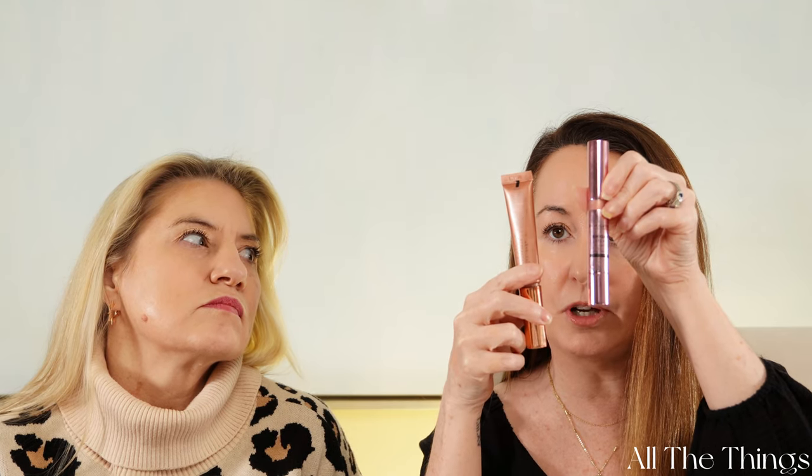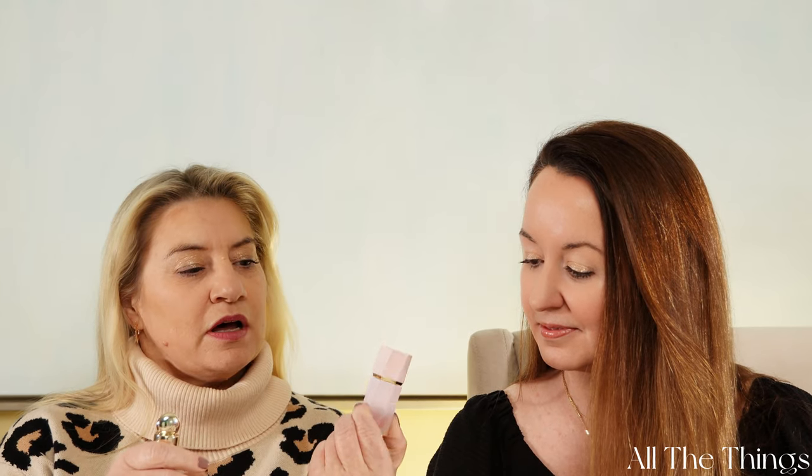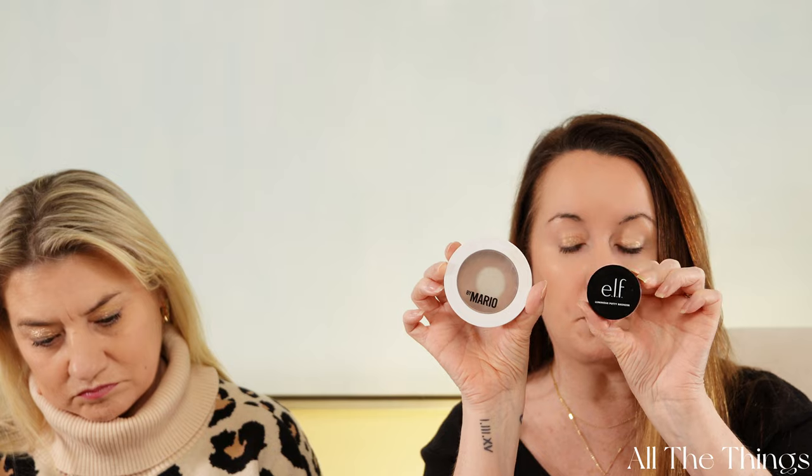For eyeshadow we have the Chantecaille powder eyeshadow against the L'Oreal powder eyeshadow — this one's in Olivia, and this one's in Cafe Au Lait. For blush we have two options: I'm going to do the Revolution Bright Light Highlighter against the Glowgasm Beauty Blush Wand, and Mandy will be doing the Rare Beauty by Selena Gomez versus the dupe, which is She Glam. For bronzer, I'm going to do Makeup by Mario Skin Enhancer against the Elf Luminous Bronzer, and Mandy will do the Gucci Bronzer versus the L'Oreal 24 Hour Infallible.